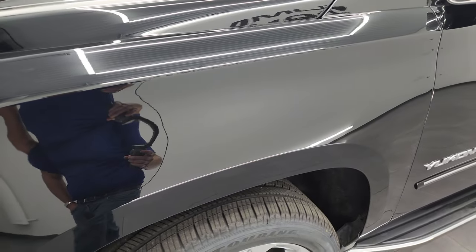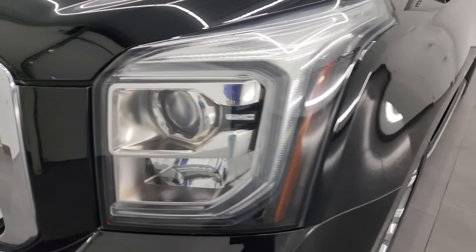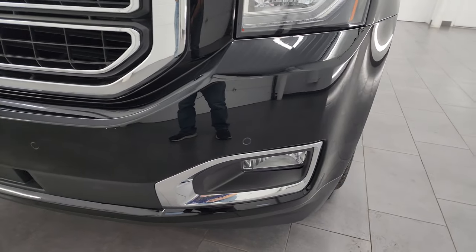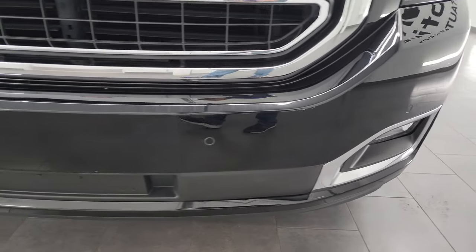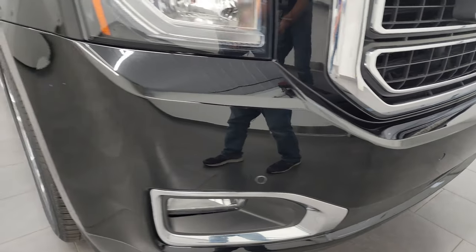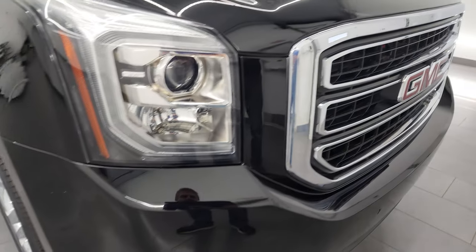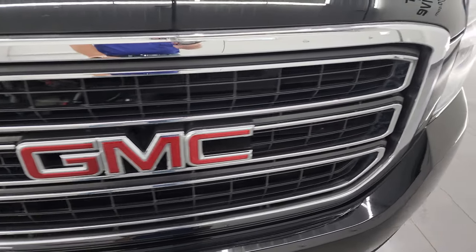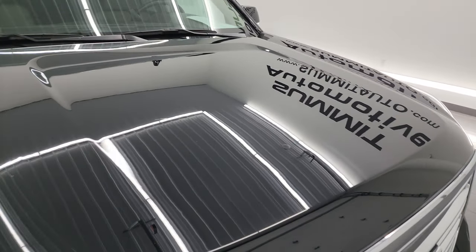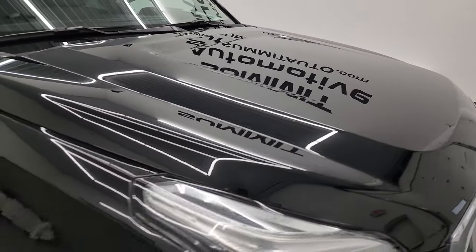Front fender is absolutely perfect — no major dents or dings on there. It does have the projector headlamps, LED running lights, and the factory fog lights. Front bumper is in very nice condition; I didn't see any major dents, cracks, or scuffs on it. Looks really good. You get the chrome trimmed grille as well and the hood is in really nice condition — didn't see any major dents or dings on there.